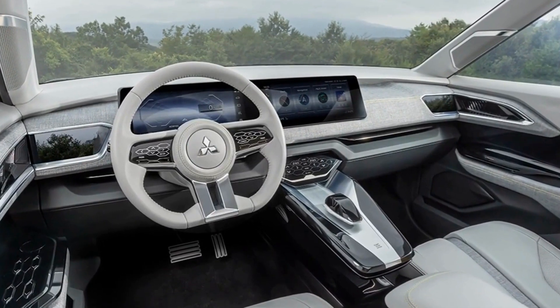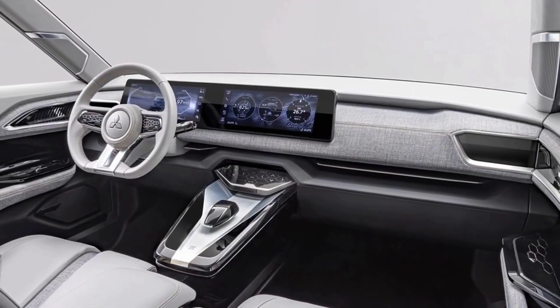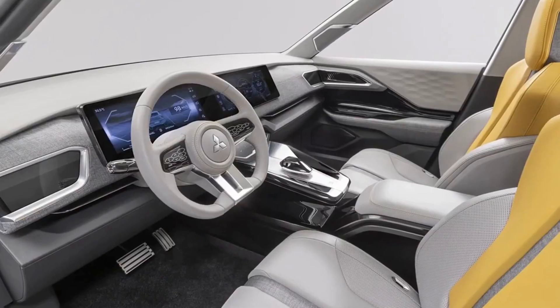Inside, the new car gets an all-new dashboard inspired by the same XF3 concept, including a large digital instrument panel and a generous multimedia touchscreen.